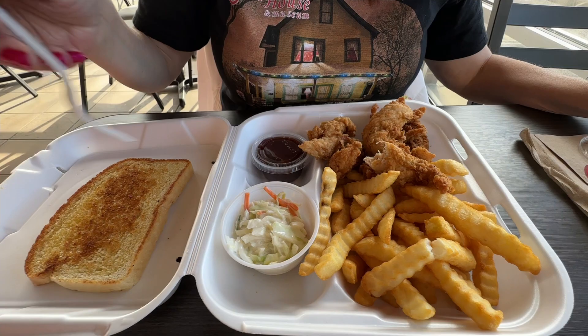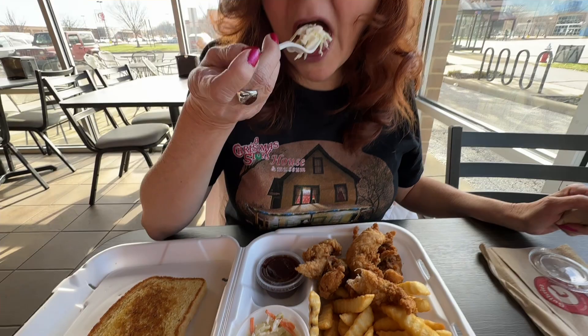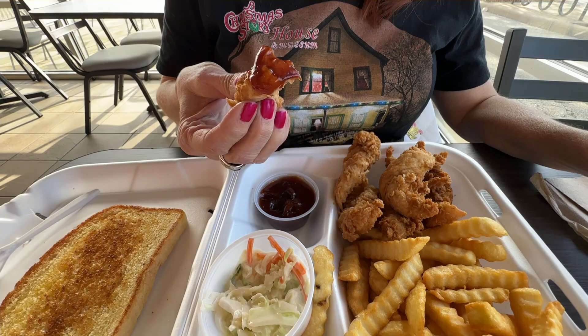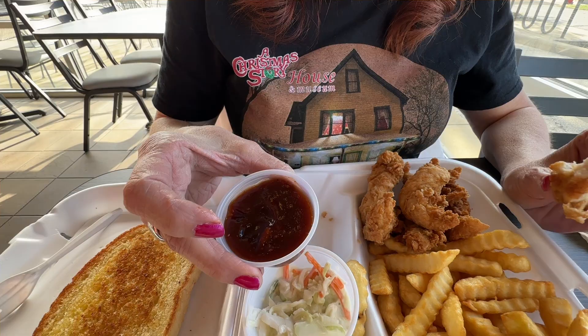I'm going to get the coleslaw — it is nice and warm. It just came out. You can taste a little bit of the vinegar with the mayonnaise base. The fries I'd call frozen fries, but they're nice and warm. Now Bobby's going to try some barbecue sauce. That is not homemade here — I think it may be Sweet Baby Ray's. The tender tastes good in that. Tasting the bread — I like how they did it on one side and not the other. I like the bread too.